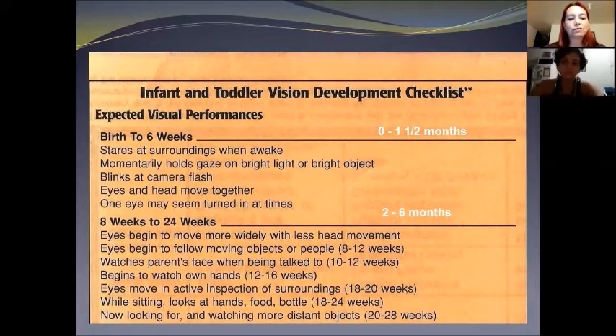From eight weeks to 24 weeks, the eyes begin to move more widely with less head movement. The eyes begin to follow moving objects or people. The baby watches the parent's face when being talked to, begins to watch their hands, the eyes move in active inspection of surroundings, and while sitting looks at hands, food, or bottle. The baby is now looking forward and watching more distant objects, becoming more aware of distance objects.